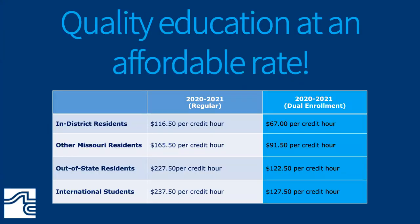STLCC is truly a wonderful value. When people think of community college, affordability is often one of the first things that comes to mind, and that is certainly true for STLCC. We are about a third of the cost of public universities here in Missouri, which saves you a great deal of money per year. Our current cost per credit hour for 2021 is $116.50 for in-district students. If you're a junior or senior in high school, we offer dual enrollment at a reduced rate of $67 per credit hour — a great opportunity to get a jump start on your college career. With STLCC, you're getting smaller classes and a wonderful educational experience, with so many involvement opportunities and programs to explore.